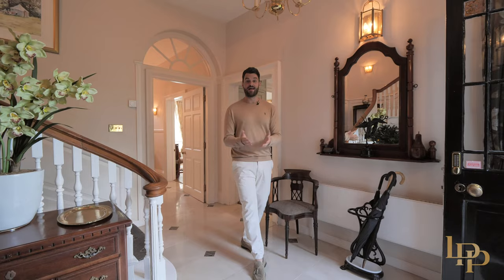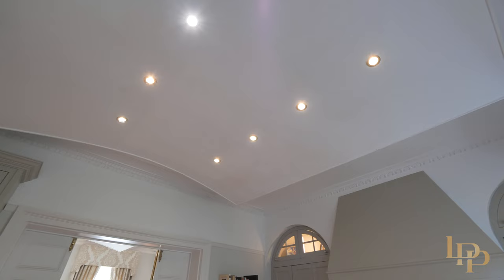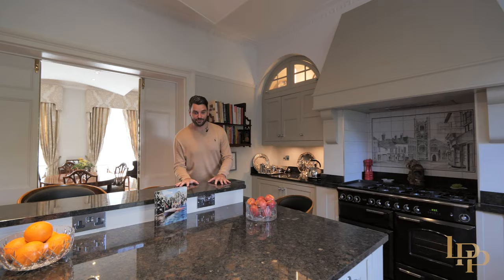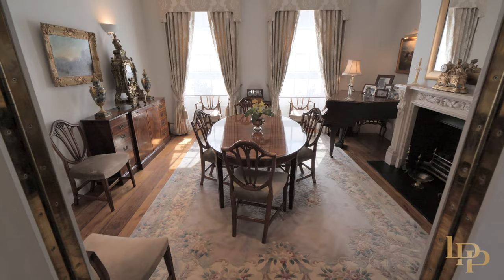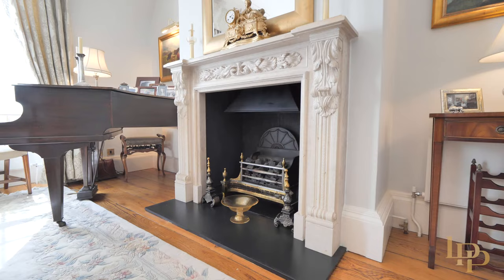I love the flow of this home and I particularly like this kitchen — the tall ceilings, the original cornicing. I love the features in here, particularly this large granite island. Perfect place for breakfast with the family and again what a great flow. It leads straight into this formal dining room, and I can imagine this being the perfect space for family get-togethers — big open room, lots of light flooding through, and for those winter evenings, the open fire.